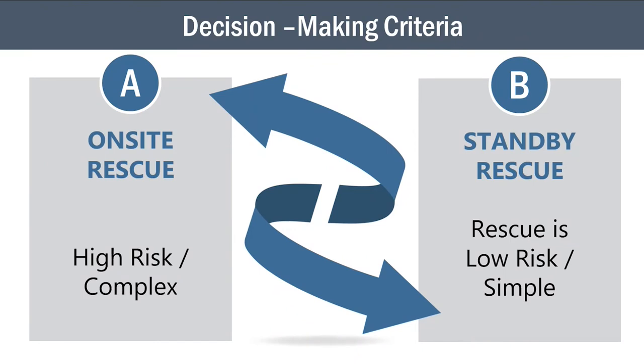Using hazard severity to drive the decision for whether you need on-site rescue: is on-site rescue necessary or can we rely on standby rescue as an acceptable means of summoning rescue services? On-site rescue should essentially be readily available whenever you have higher risk, more complex rescues. On-site rescue means having a trained rescue team with adequate personnel and appropriate equipment readily available at the space, ready to respond, and able to reach the victim within two to four minutes.